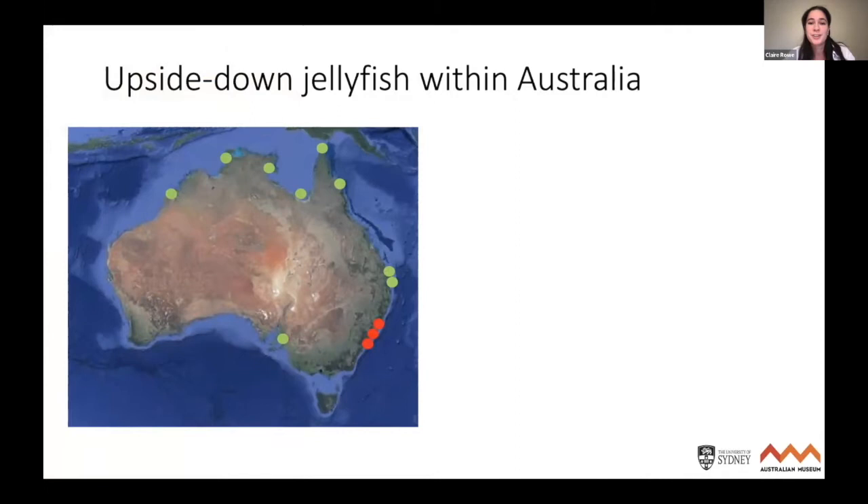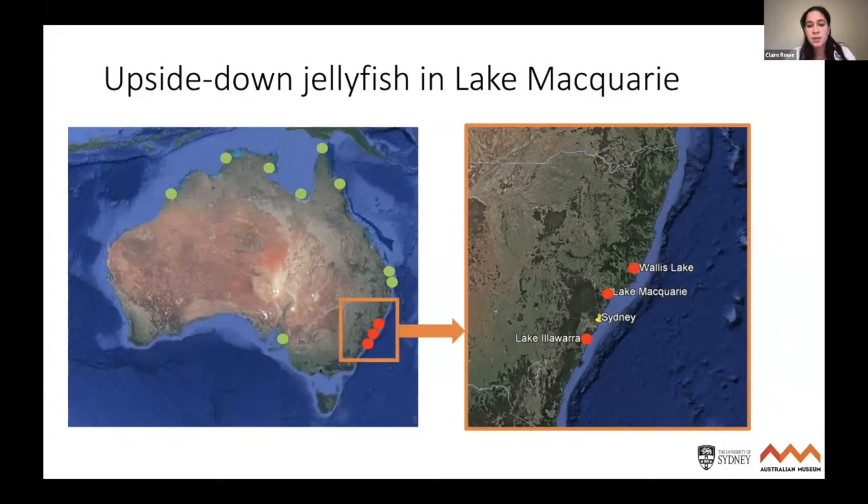Within Australia, the jellyfish typically have a more northern tropical distribution. There's one population in South Australia that's been there for over 20 years by one of the power plant outlets where the water is a lot warmer. But my main interest is three populations occurring in temperate New South Wales.